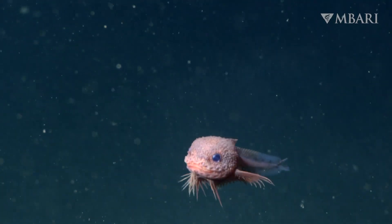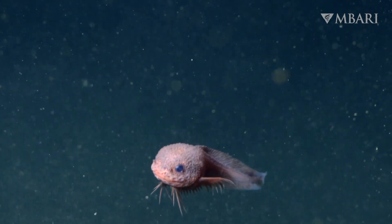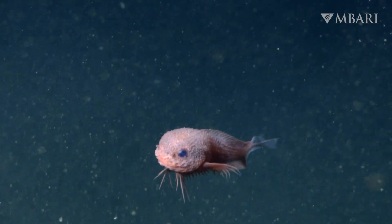Scientists have discovered a new deep-sea fish, and it's actually adorable. Aww! Oh, it is so cute!